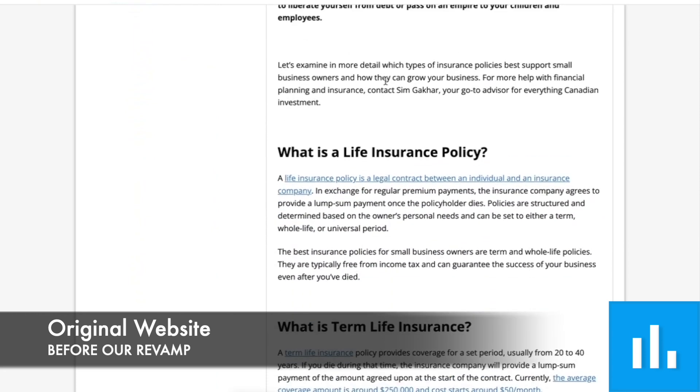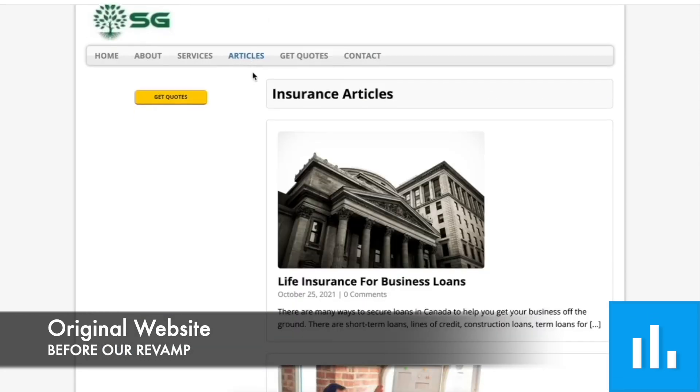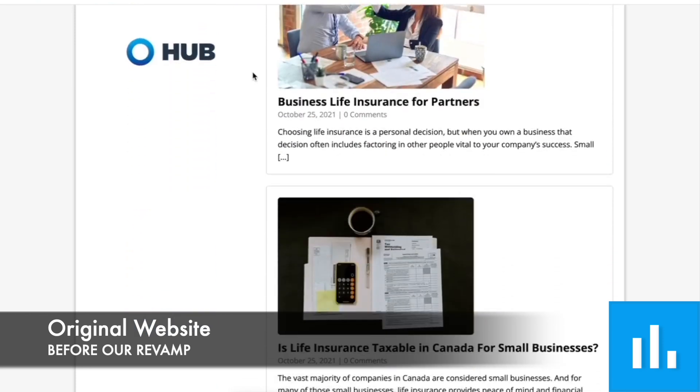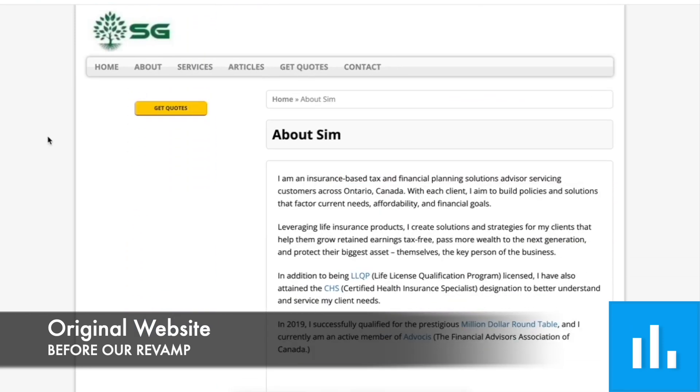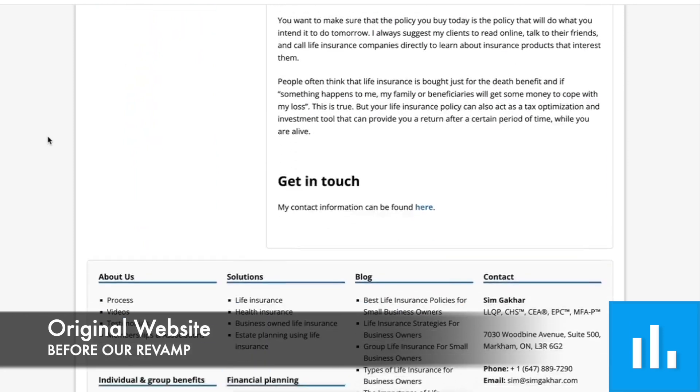As you can see as we scroll down here, you might find this familiar because a lot of older websites look like this — very text-based, not a lot of striking imagery, and not a whole lot of color. In a moment I'm going to show you what we did.